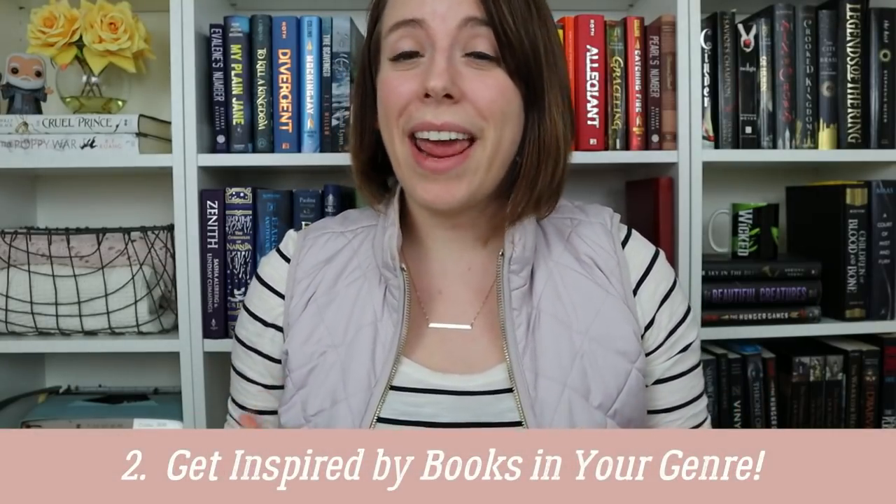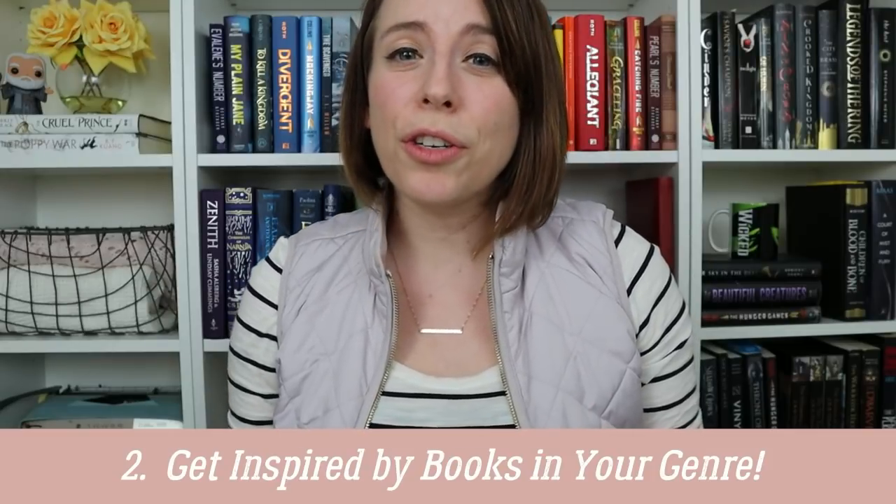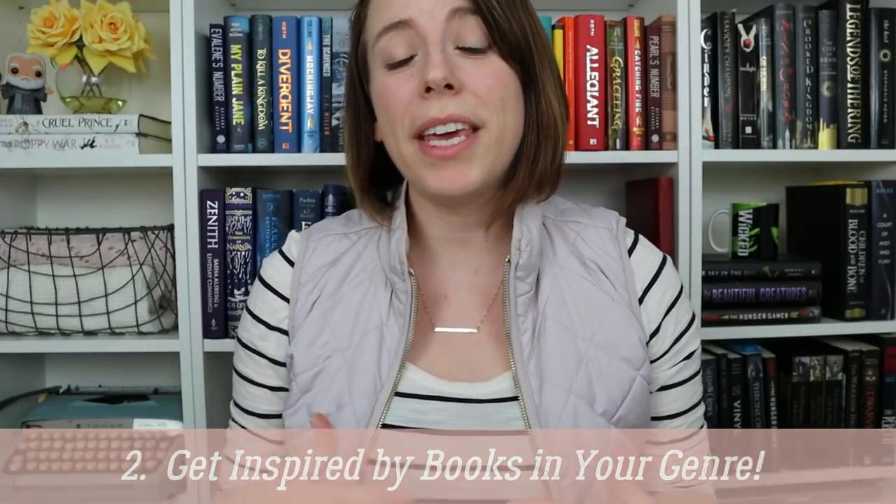The next step is to get inspired. Go ahead on Goodreads and Amazon and Google and search book titles in your genre, because you want to make sure that your book title, whatever you come up with, sort of fits within your genre and will be relatable and appealing to your target audience. At the same time, you want to do this because you want to make sure whatever book title you end up with isn't too similar to any book, especially in your genre, because you want it to stand out.